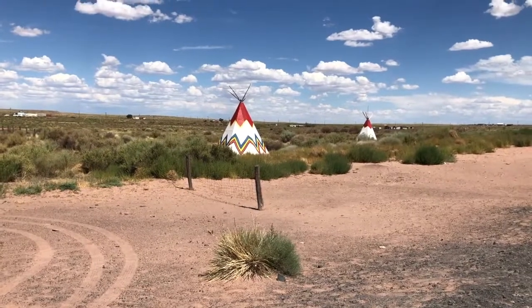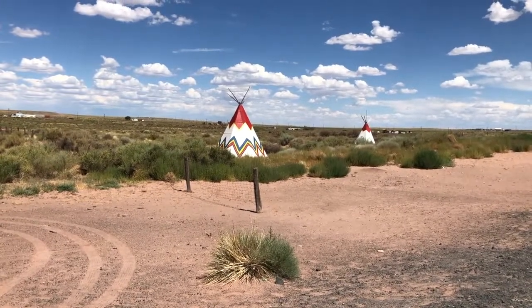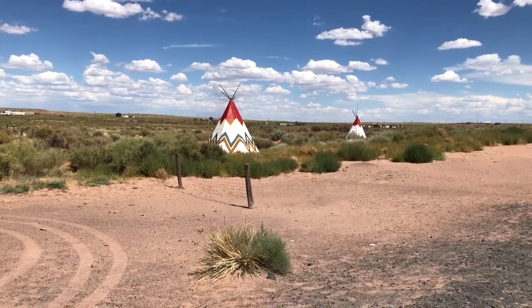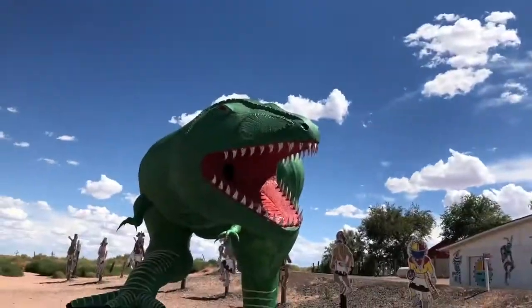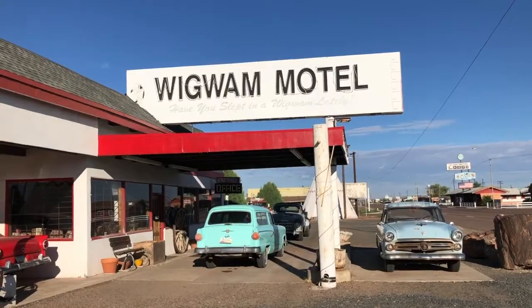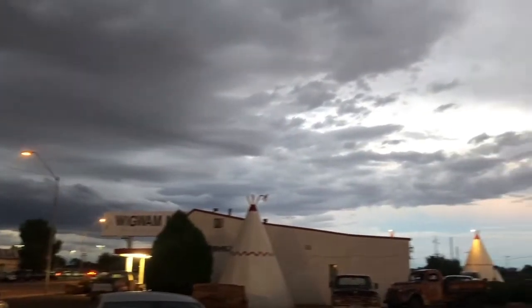Out here in Arizona you see a lot of these — they're called wigwams, or some people might call them teepees. We finished the Arizona leg of our adventure sleeping at the Wigwam Motel in Holbrook, Arizona, where we had an amazing light show.